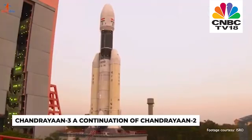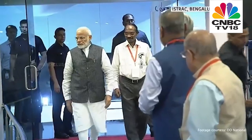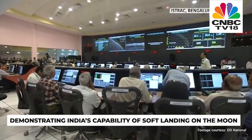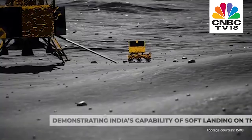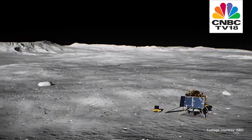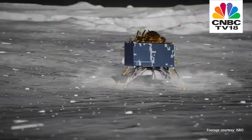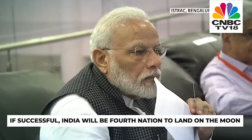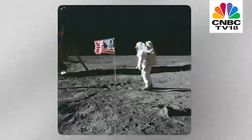Chandrayaan-3 is a continuation of India's previous lunar mission, Chandrayaan-2, which ended in failure and tears. The objective is to demonstrate India's capability of soft landing on the Moon by delivering a lander and a rover to the lunar surface. During Chandrayaan-2, the lander crash-landed during descent due to a technical failure. India will be hoping to join an elite list of nations who have managed to land on the Moon — the United States, the erstwhile Soviet Union, and China.